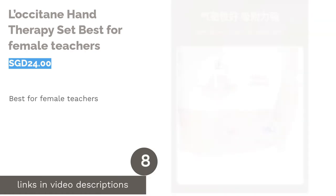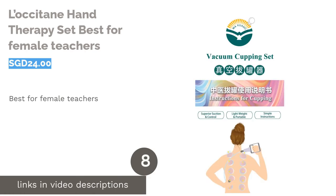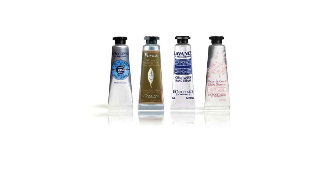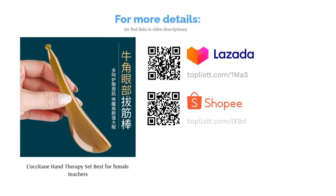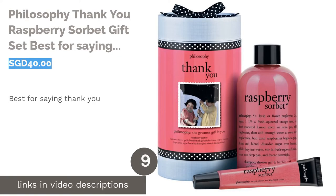The next product is the L'Occitane Hand Therapy Set — best for female teachers. Teachers do a lot of work with their hands, so a moisturizing hand cream will certainly be a welcome gift. L'Occitane hand creams are universally famous and come in a variety of scents that will make using them feel like a luxurious pampering experience.